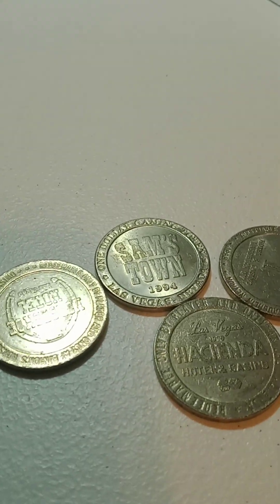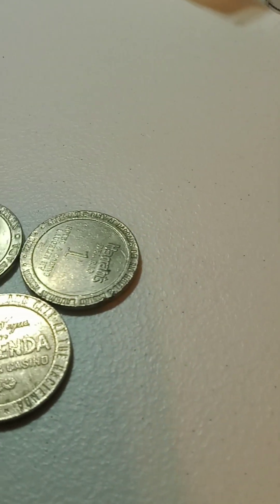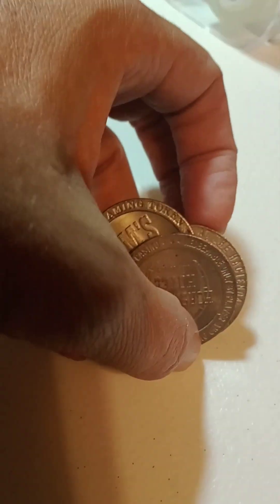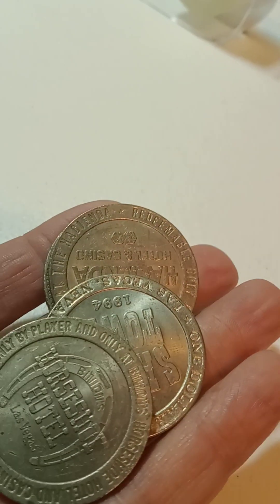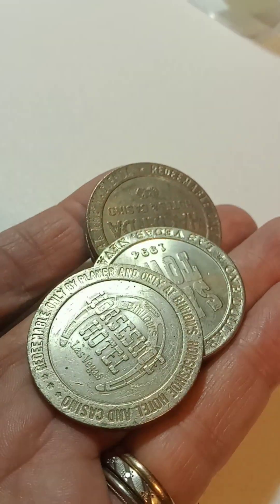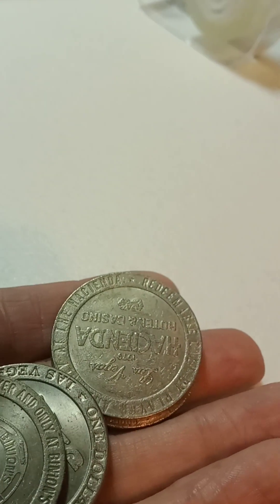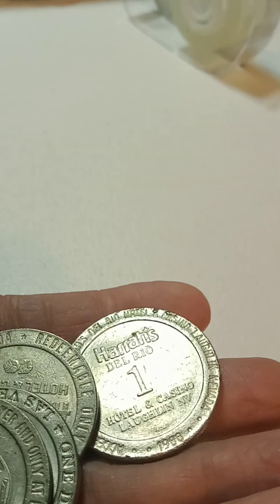After that we're going to do these four casino tokens. I used to use these in the slot machines. I think all of them were from Vegas. Some of these are kind of old — that one's got Santa, and there's Harrah's.